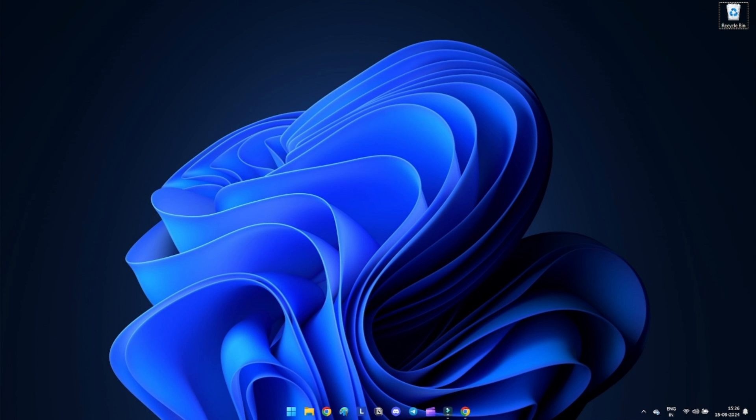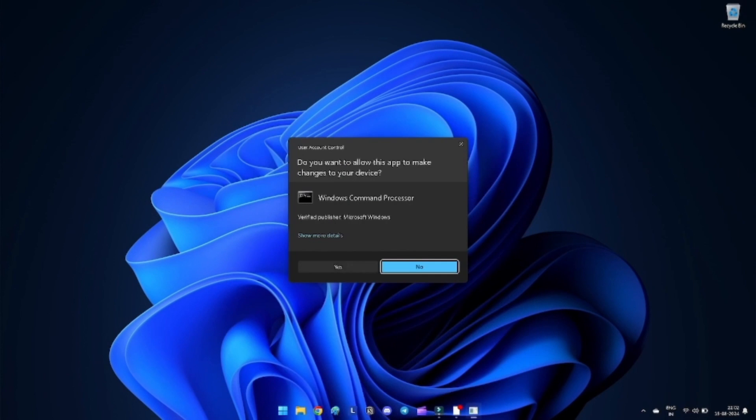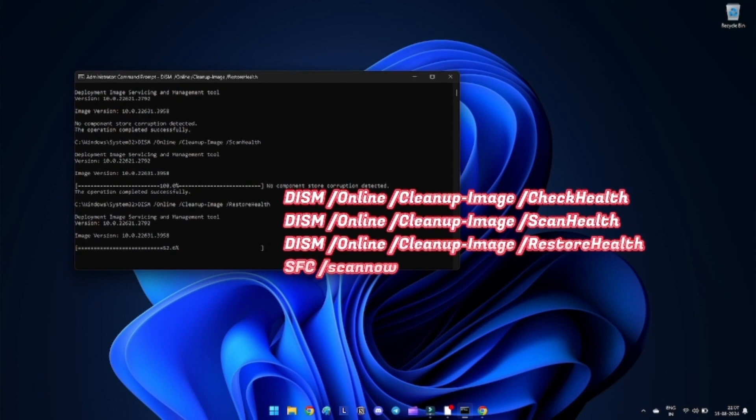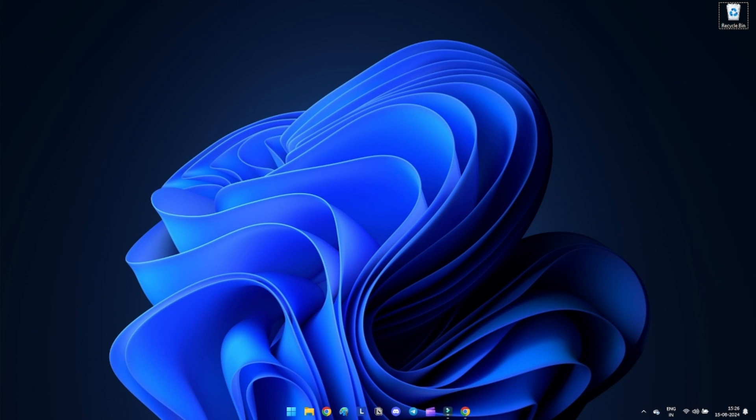Method 13: Run the SFC and DISM scan. A System File Check (SFC) can help identify and repair corrupted system files that may be causing Windows Security not working issues. DISM is another tool you can try — while it is not exactly like SFC, it functions almost identically. Open Start, search for Command Prompt, and run it as administrator. Type the following commands to perform a scan. The DISM and SFC commands scan your PC and automatically fix broken or missing system files. Be patient and wait for the scanning to be completed.